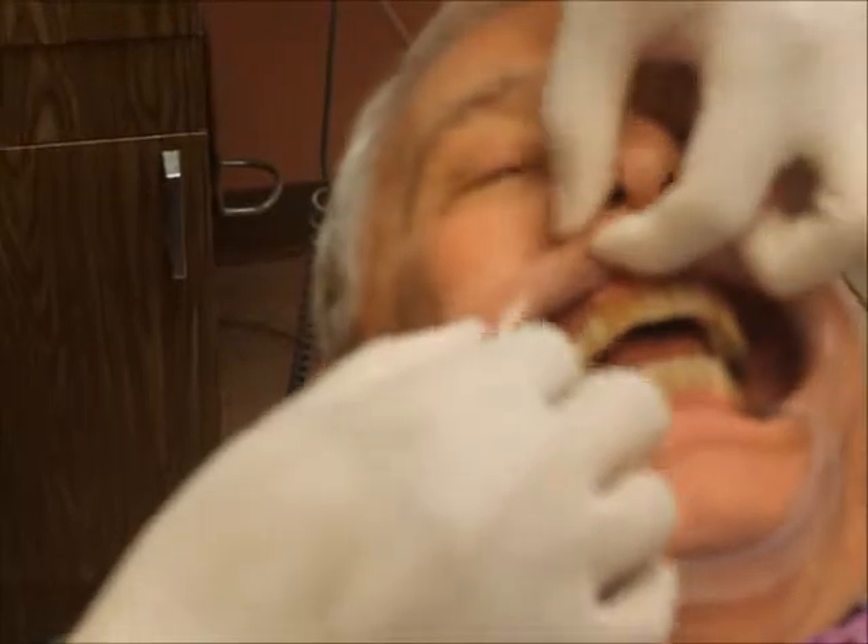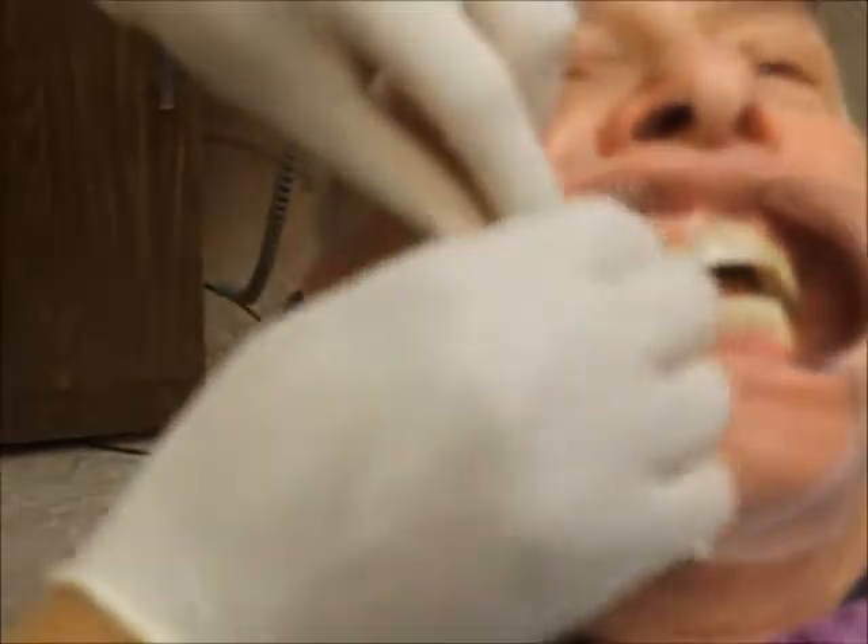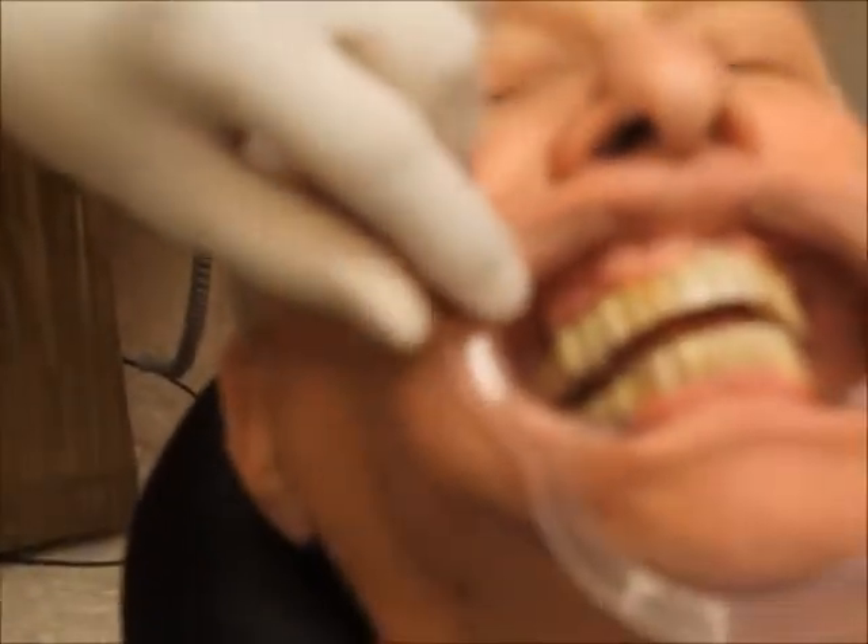We're going to start the procedure on Dr. Rothstein. The first thing we're going to do after we set him up is apply some topical in the areas that we're going to be treating — mesial and distal to his canine. So we're going to get him comfortable, dry the area thoroughly, and then apply the topical.